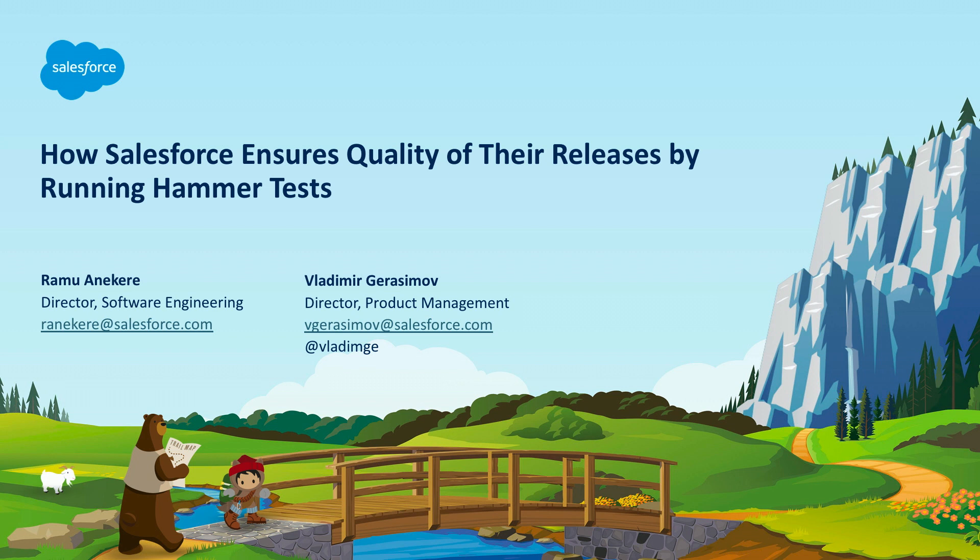I think it's about time. Welcome everyone to how Salesforce ensures quality of their releases by running a hammer test session. My name is Vladimir, I'm a product manager at Salesforce. You might know me by my famous Salesforce pants that I'm not wearing today, and also as a product manager for custom metadata types.